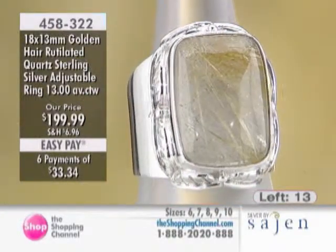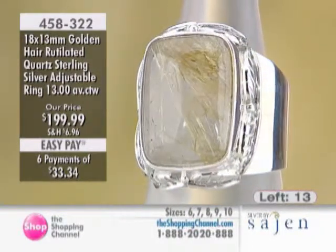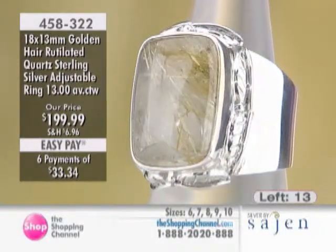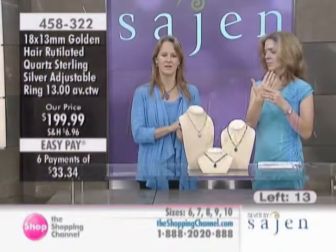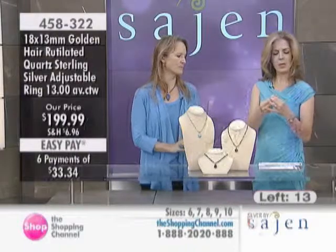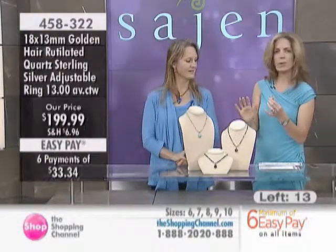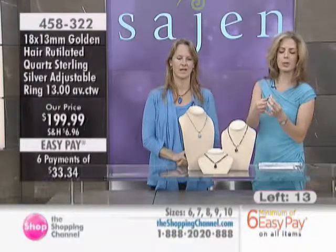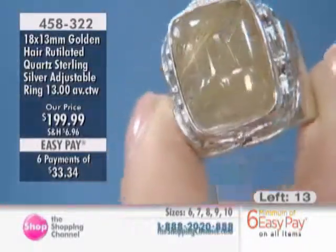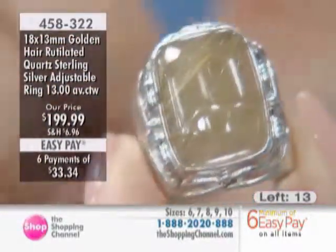I encourage you to read more about the Golden Hair Rutilated Quartz because it really is a fantastic stone. With this particular piece, all hand done, you've got this very elegant leaf detail going all the way around the stone. It could be leaf, it could be feather almost, depending on what you see — it's interesting how we all see something different. That is a beautiful gemstone; it is like golden hair.